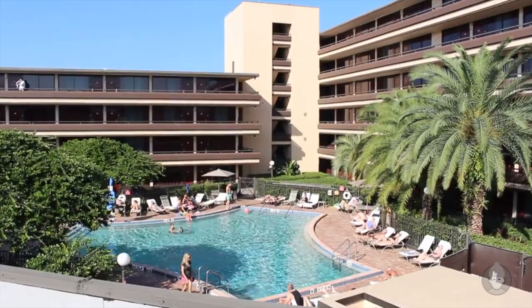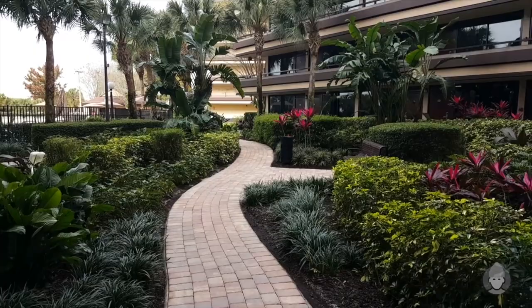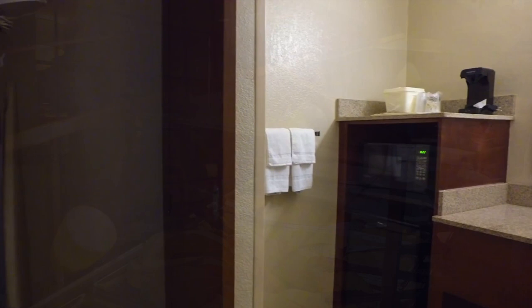A three-star resort at the heart of Orlando's action-packed International Drive, ominously priced at $85 per night. But is it meeting people's expectations? Does it deserve your suspicion? Or could it be the most sensible way to cut the costs for your next Orlando vacation?